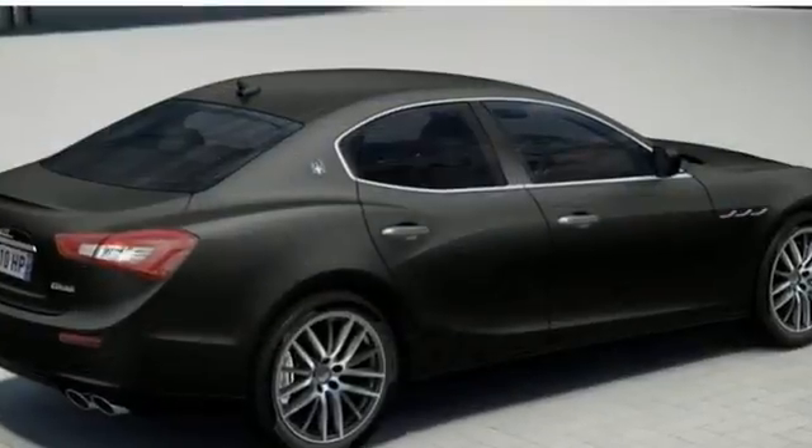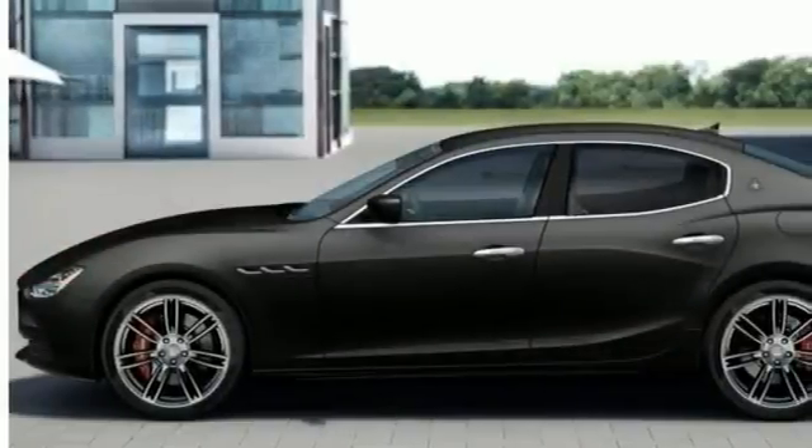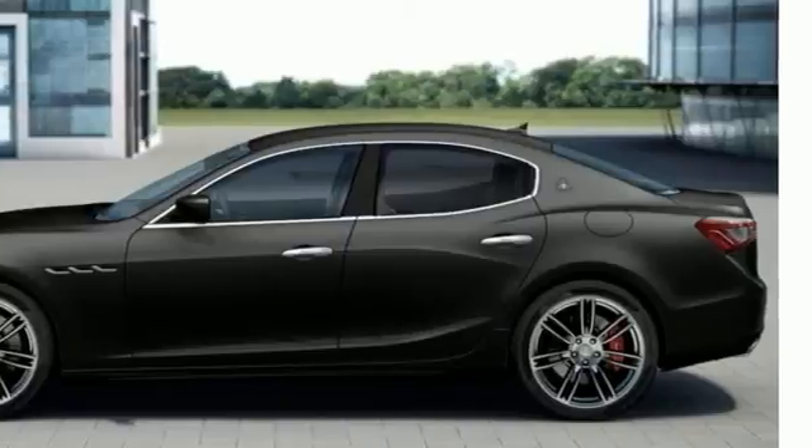The premium package, remote start, front and rear parking sensors, the power foot pedals, rain sensor, and easy entry.